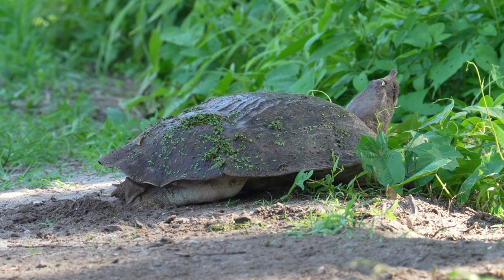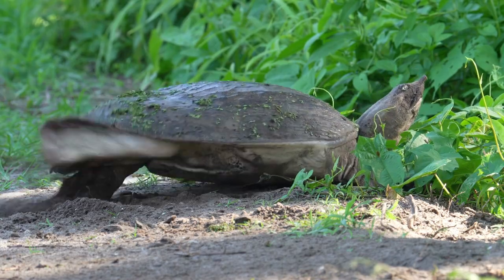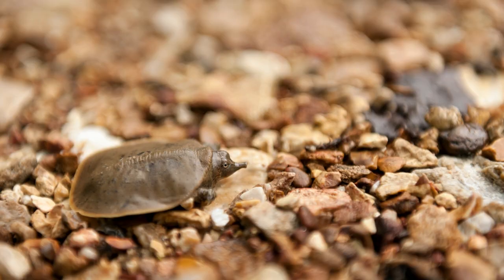Holes are about 12 inches deep and there are anywhere between 3 and 12 eggs. The babies hatch 8 to 12 weeks later, typically in August and September. They are very tiny, measuring 1½ inches across.